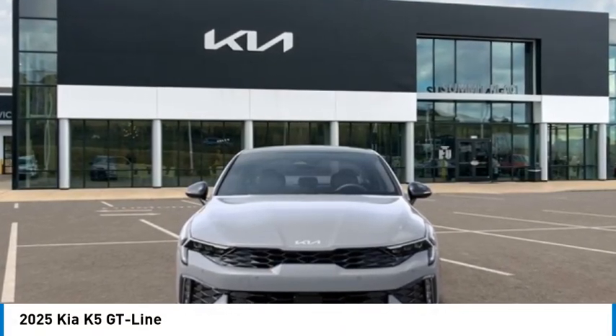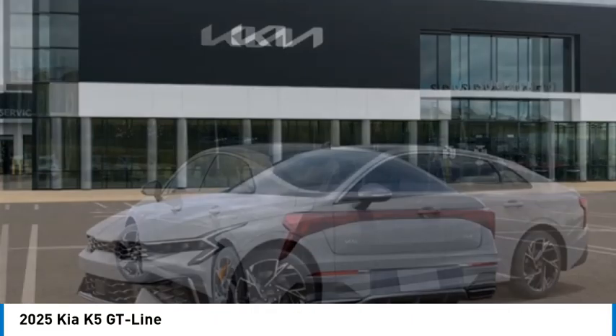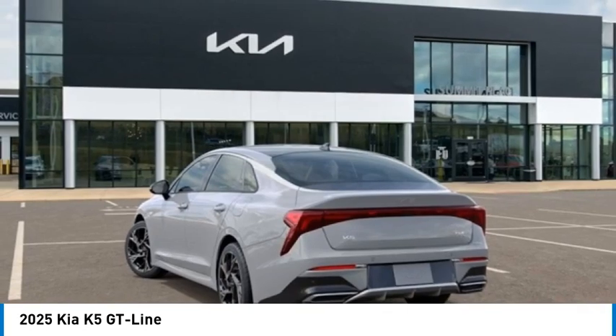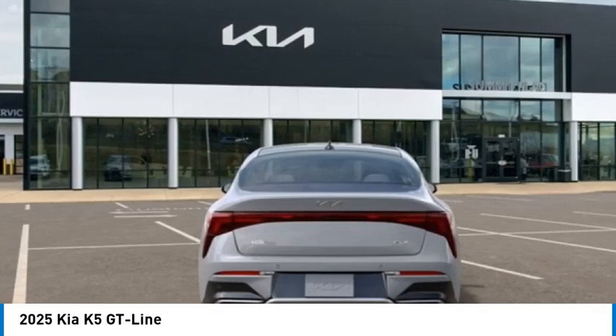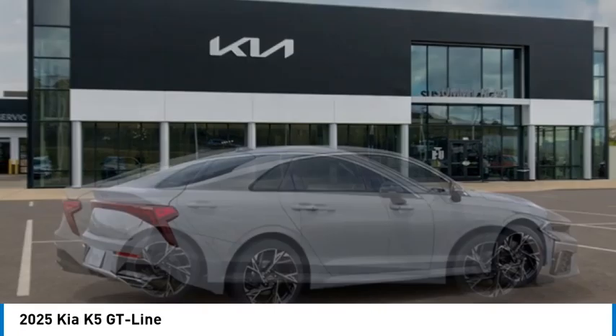Come test drive the 2025 Kia K5. The Kia K5 has a stylish exterior that will be sure to turn heads, sleek interior looks, fantastic handling, and an abundance of technology will make this a fun vehicle to drive.